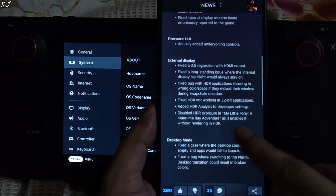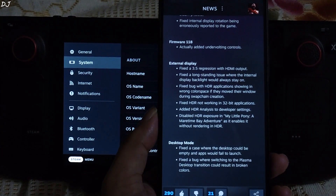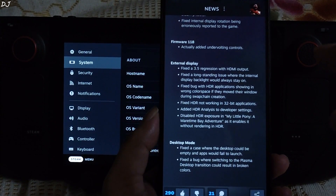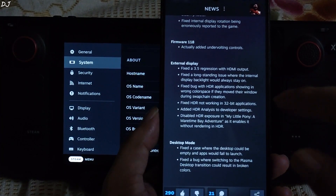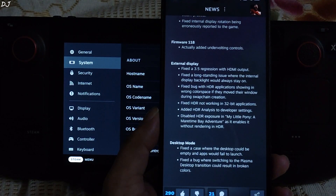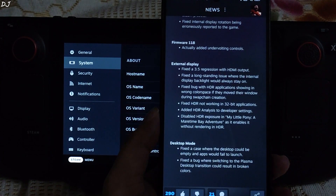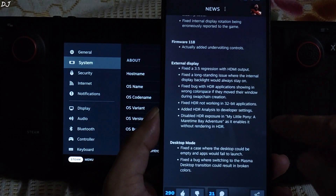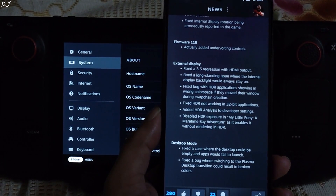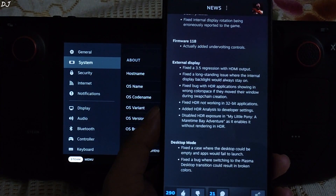BIOS update. External display fixes: Fixed a version 3.5 regression with HDMI output — I was not able to test these fixes as I don't use my Steam Deck with a monitor or TV. Fixed a long standing issue where the internal display backlight would always stay on. Fixed a bug with HDR applications showing in the wrong color space if they move their window during swap chain creation. Fixed HDR not working in 32-bit applications. Added HDR analysis to developer settings. Disabled HDR exposure in My Little Pony: A Meantime Bay Adventure game as it enables it without rendering in HDR. Just to be clear, Steam Deck's display itself does not support HDR, but HDR should work when you connect Steam Deck to a monitor or TV that supports it.